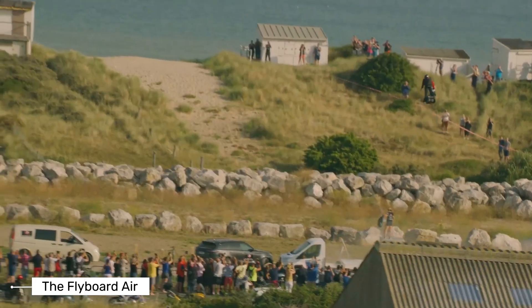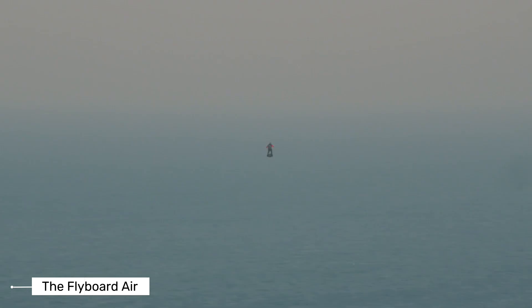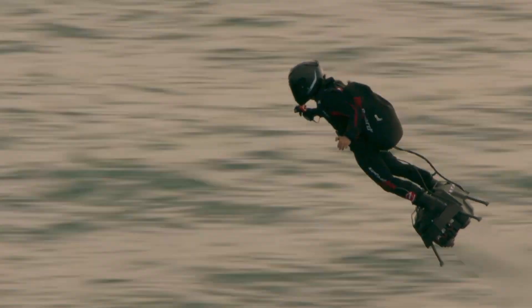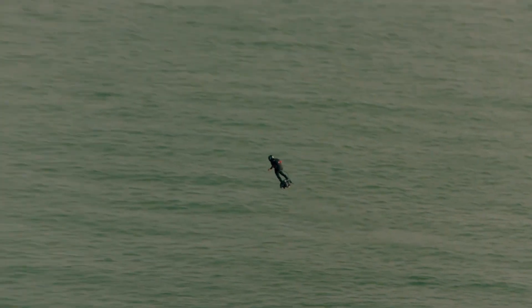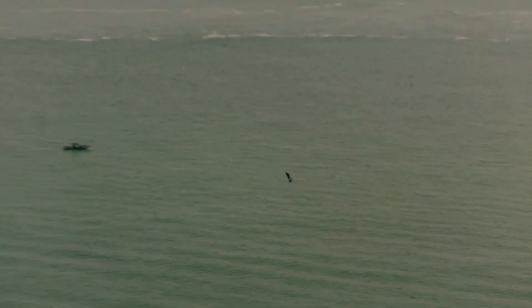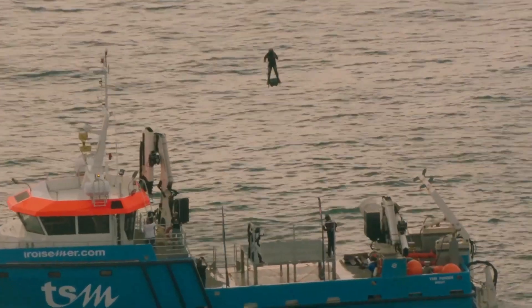Next, we have the Flyboard Air, created by French inventor Frankie Zapata. This isn't your regular hoverboard — it runs on jet engines, not water, and it can really fly. The Flyboard Air has five small jet turbines and a backpack for fuel. It can take off vertically and fly up to speeds of around 150 to 190 kilometers per hour — that's over 100 miles per hour.